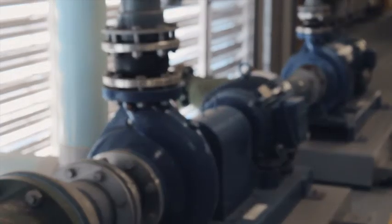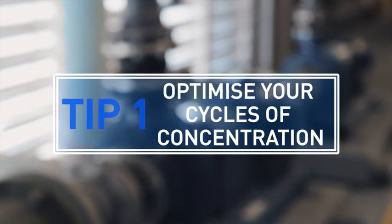Let's take a look at some of the key tips for reducing water use in cooling towers. Tip one: cycles of concentration is your relationship between your total dissolved solids in your system and the fresh water makeup.